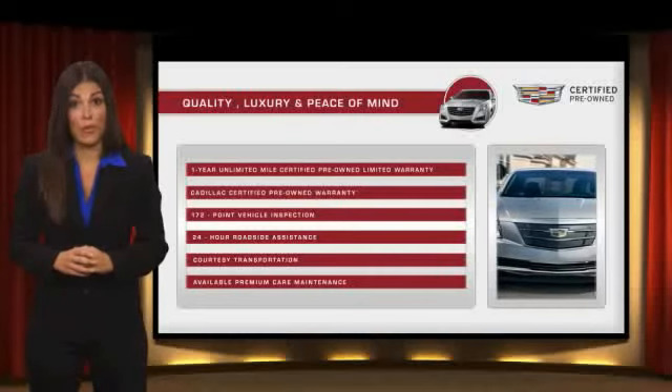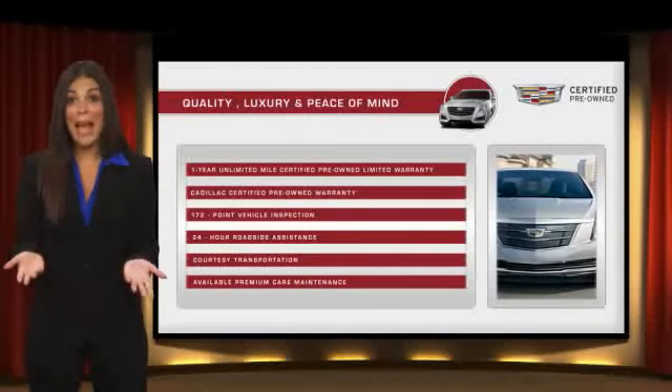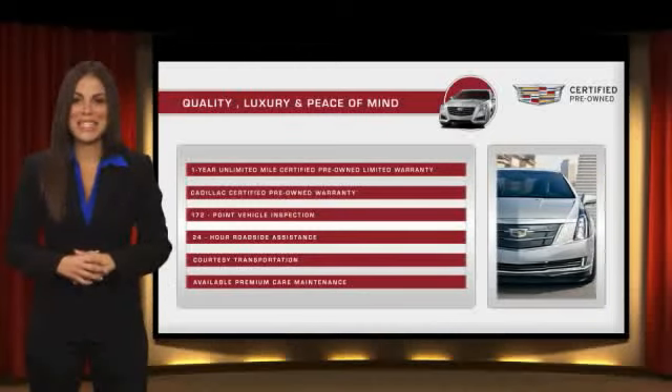With Cadillac certified pre-owned vehicles, the car's past becomes irrelevant. What matters is your future. Ask your dealer for more details.